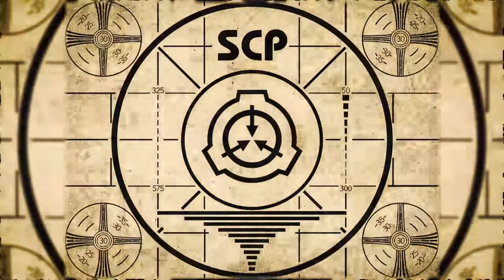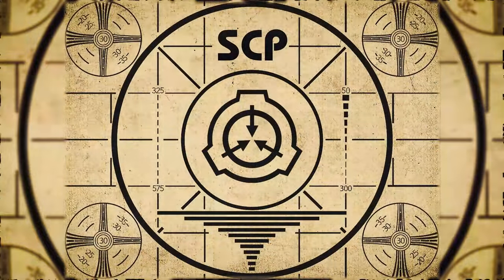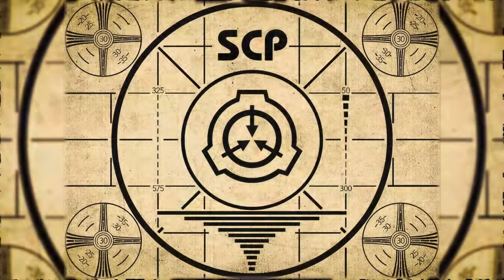If you missed the previous orientation, go watch SCP-519 20 times — or for the complete course, watch this playlist.